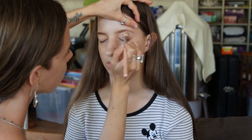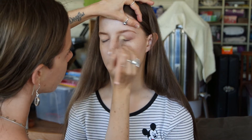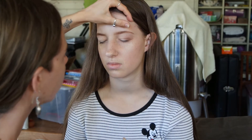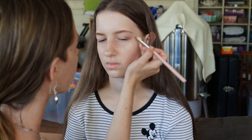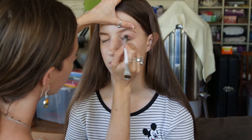I always get my clients to open their eyes as I'm applying so I can make sure I haven't created an off shape — always open and close. Start light and add; that's the main rule of thumb with eyeshadow. If you go too dark it's really hard to make it lighter, so use a clean brush to wipe off any excess.